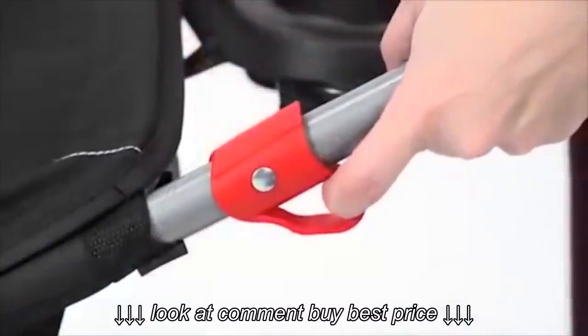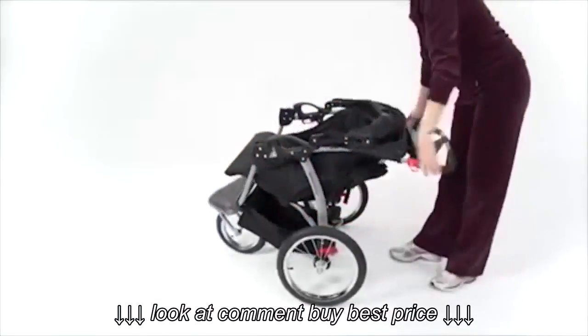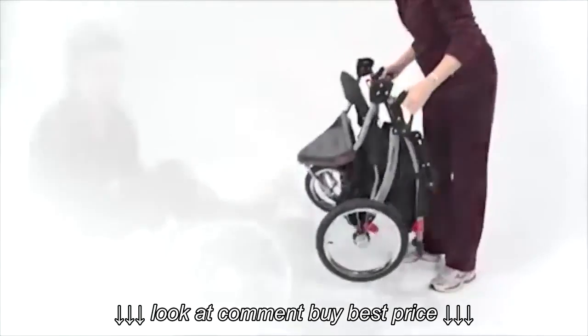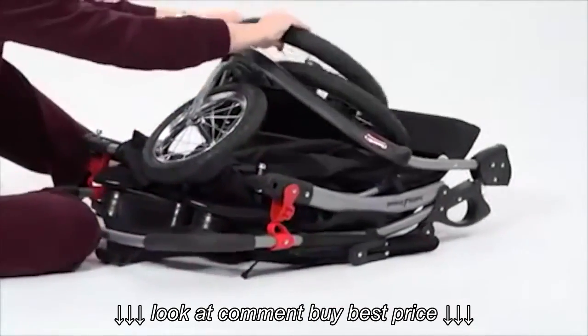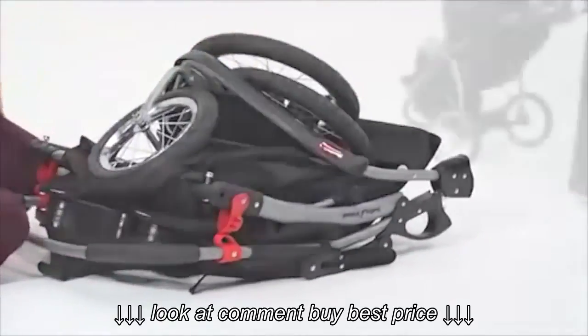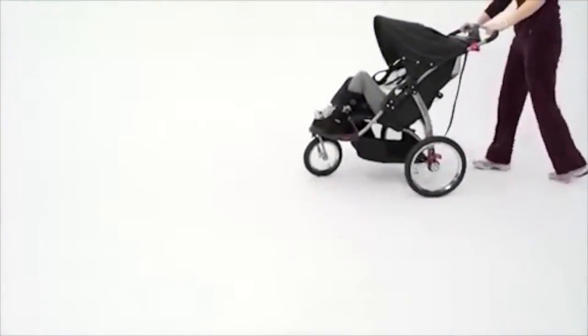As our day winds down, a trigger fold near the jogger handles makes it easy to fold and, if needed, quick-release rear wheels remove, making it even smaller so I can go from one adventure to the next.